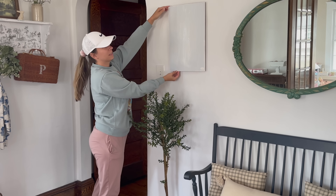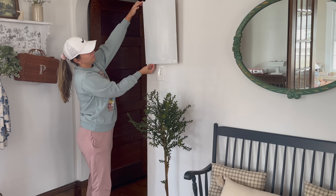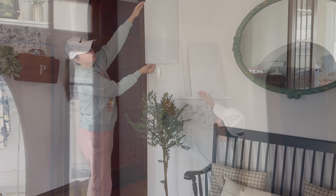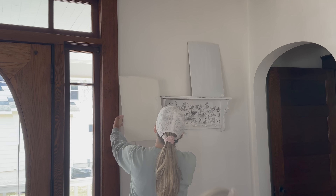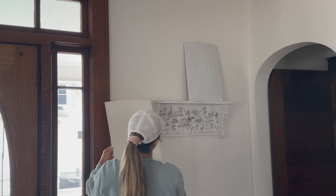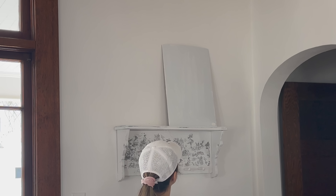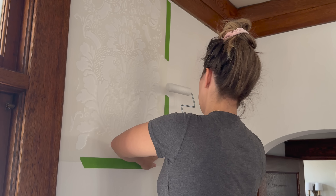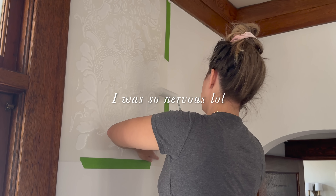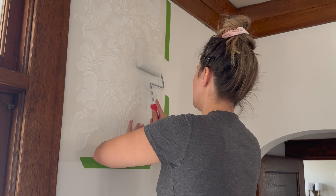We narrowed it down to our two favorites: Tinsmith and Wind's Breath. I did end up going with Wind's Breath. I just think having something that can play on both tones and not clash is going to be the best option. So let's put up our first stencil patch on the wall — my first time using this. Let's see how I do.